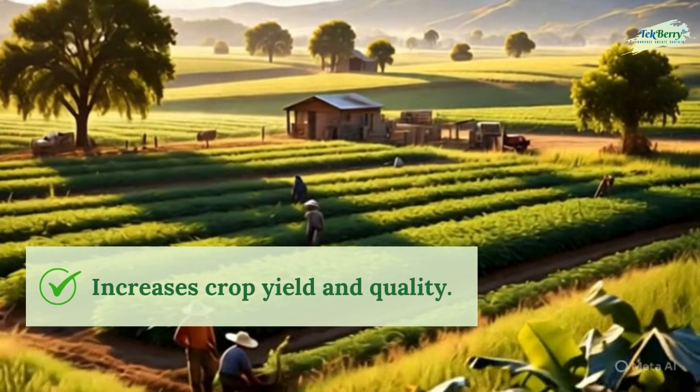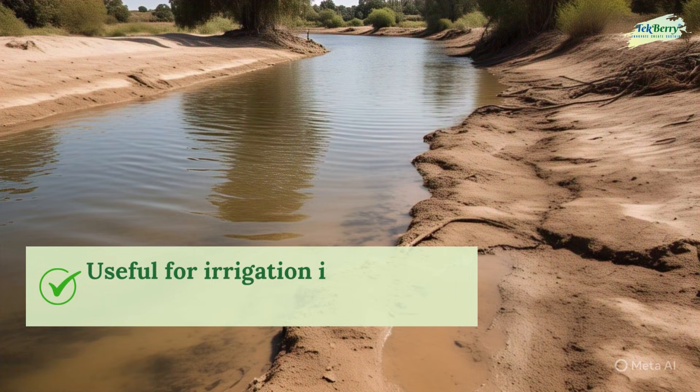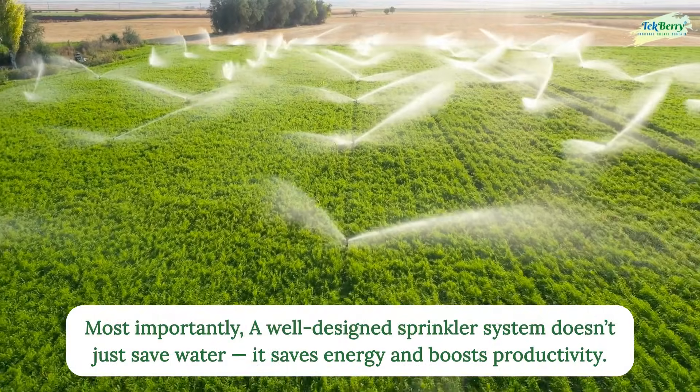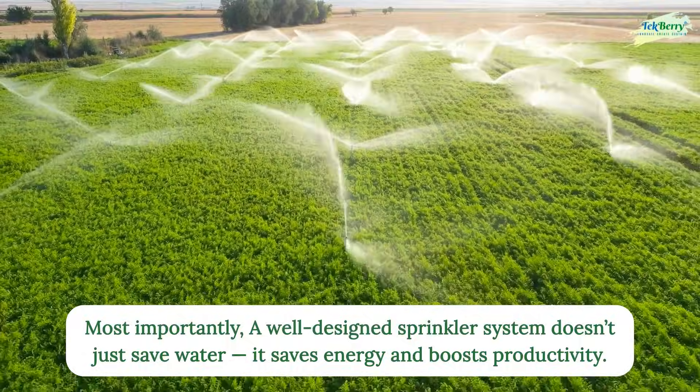Sprinkler irrigation increases crop yield and quality, and is ideal for light-textured soils and shallow-rooted crops. It is useful for irrigation in areas with limited water supply. Most importantly, a well-designed sprinkler system doesn't just save water — it saves energy and boosts productivity.